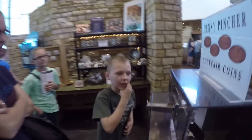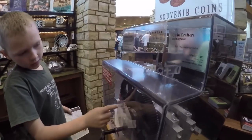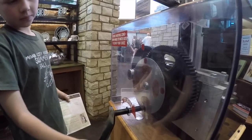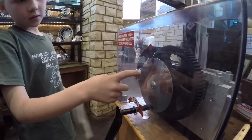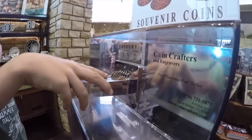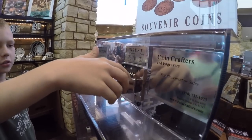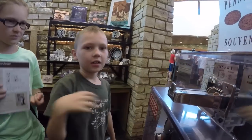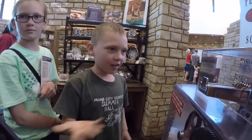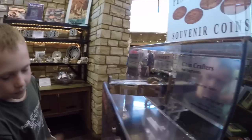Seth is getting a souvenir coin. You select which one you want using this dot right here, line it up, and then you put two quarters and a penny in there. It's better if the penny is shiny because your souvenir penny will come out shiny. So it's going to smash this penny and put this design on it.